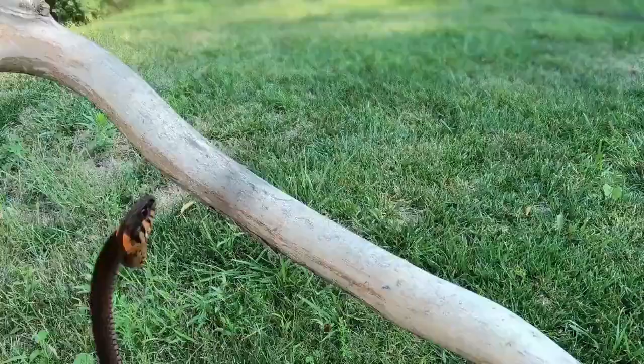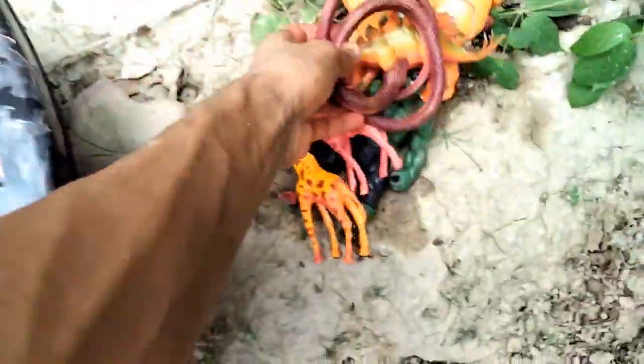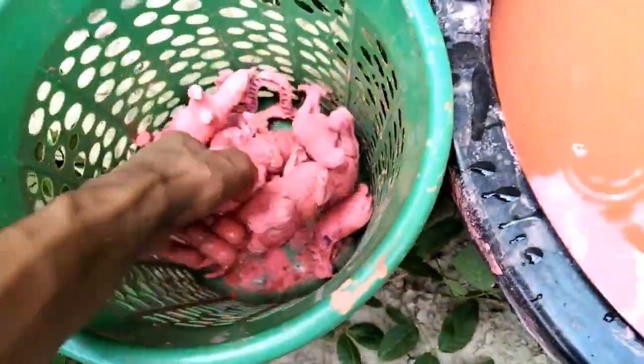Beautiful guys, look - snake, snake, snake! And next guys, big size T-Rex dinosaur, so clean, so clean dinosaur!